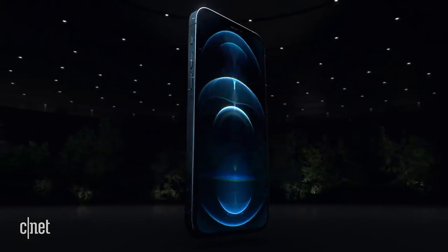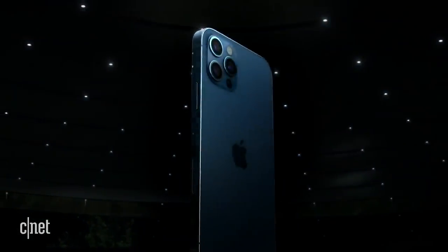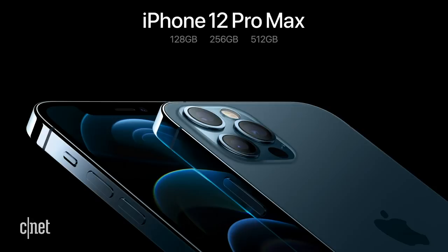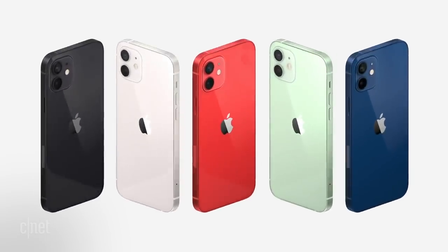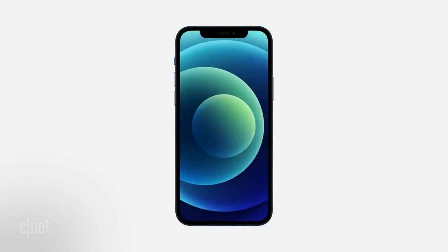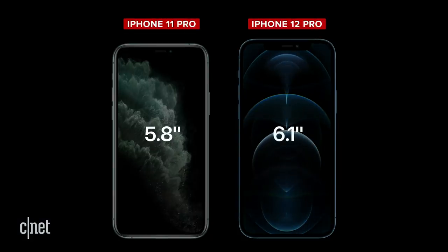Both Pros have textured matte glass backs like those on the iPhone 11 Pro. As far as storage, baseline 12 and 12 mini models come with 64 gigabytes — I was hoping they'd be higher — while the 12 Pro and 12 Pro Max start out at 128 gigabytes. One of the biggest changes across all the phones is the display sizes. Both the 12 and 12 Pro have a 6.1-inch OLED display, which is bigger than last year's iPhone 11 Pro's 5.8-inch screen, but the body of the 12 Pro is about the same size.